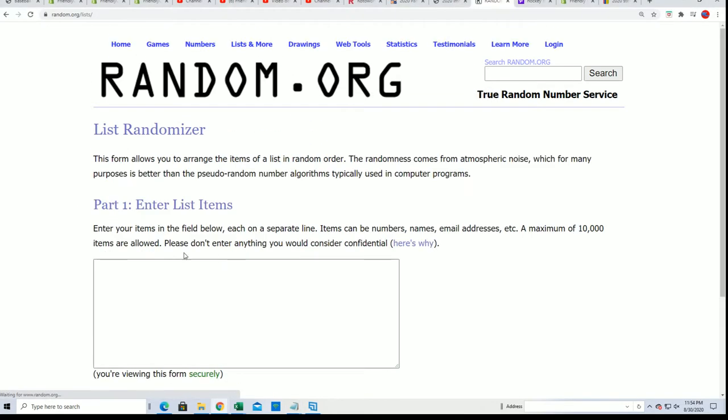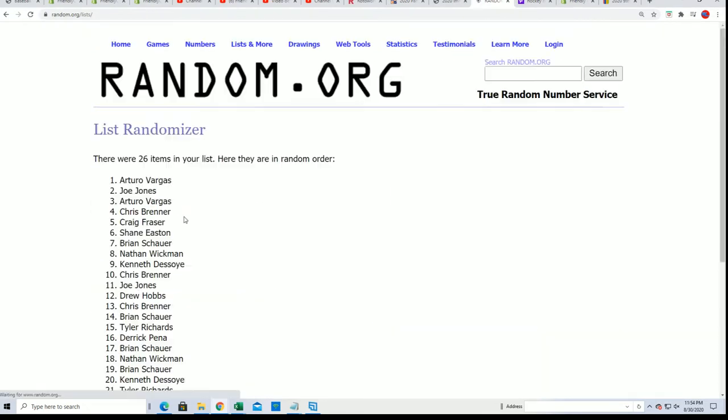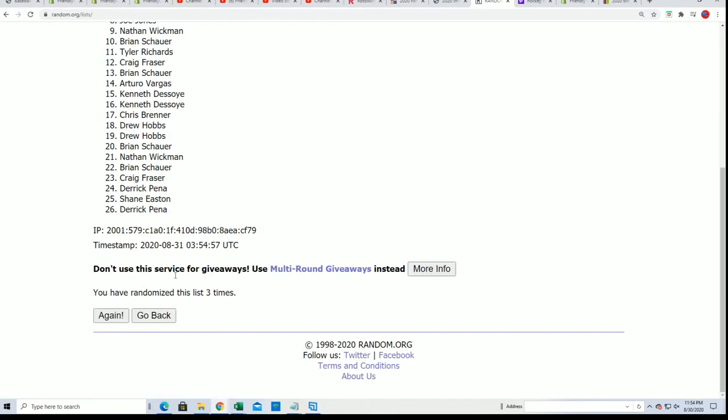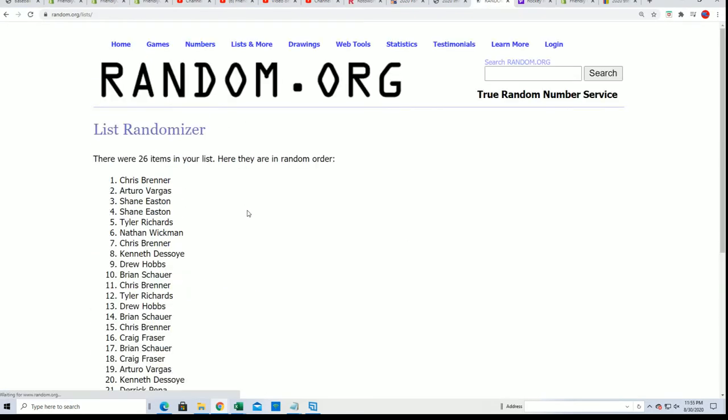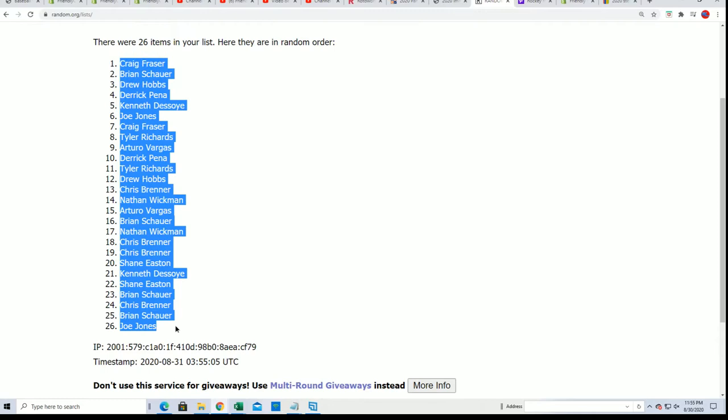We're going to run the randomizer seven times - random the owner names, then random the teams - stack the list up side by side and see what happens with our five autographs coming out of here in Sterling. Lucky number seven and the first random is finished going through.